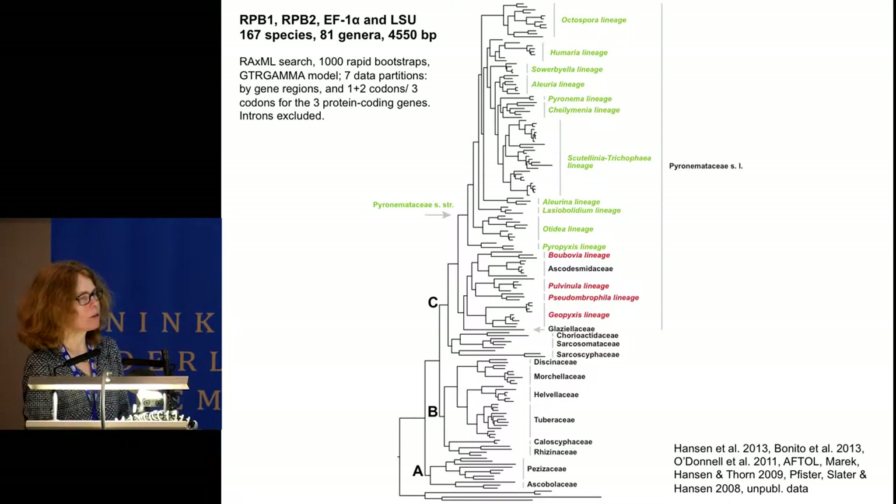To robustly resolve the deeper branches, Xianghua Wang and I compiled multiple gene sequences from several studies, with the aim of building a combined dataset of four gene regions. This skeleton tree includes 167 species, 81 genera—about half of the known genera—and all families except one. Three main lineages were resolved: A, B, and C. The Pyronemataceae node was highly resolved, and the 10 lineages within that family shown in green were also highly supported. One additional lineage was added: the Aleurina lineage.